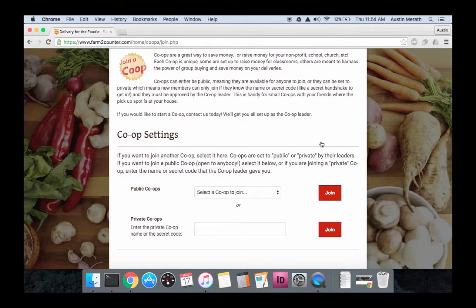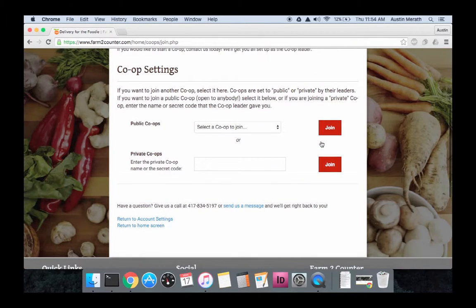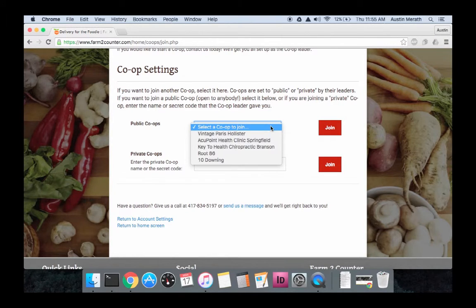From here, you can learn more about co-ops, and then you can see if there's a co-op in your area. Just click on the public co-ops and see if there is a co-op in your area.